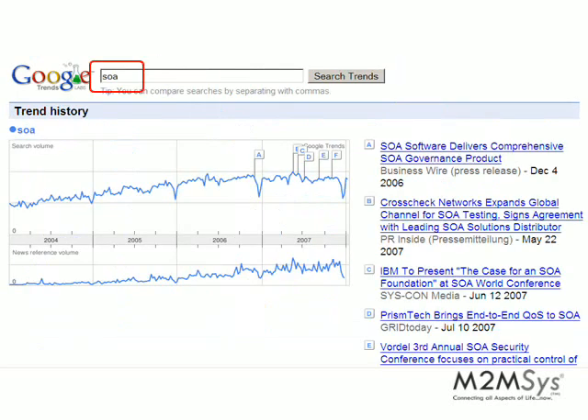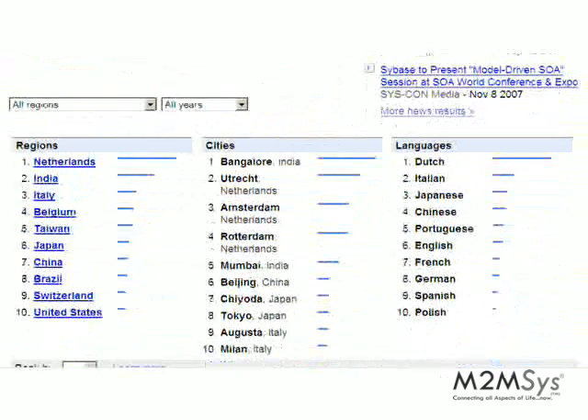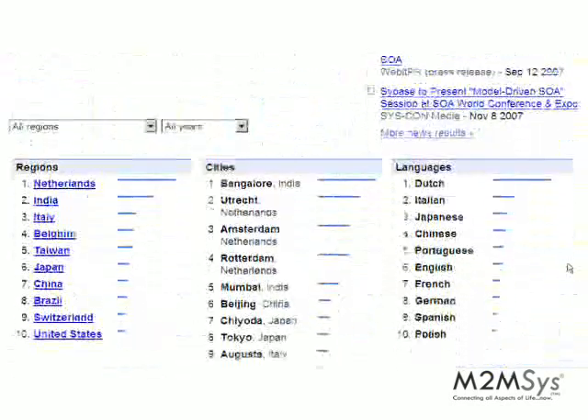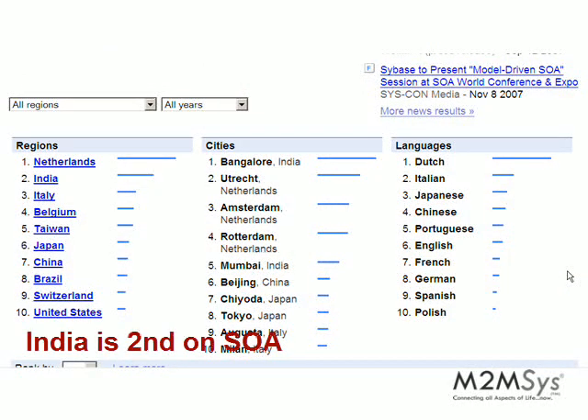Analyzing the trends of SOA, you can see that they actually have a totally different trend — they are actually going up in a proportional way to what is the coverage on the news. A very important aspect is which countries are looking for SOA. You can see again that the Netherlands is getting the lead, and interestingly India now steps from last in the list to second, with most of the search coming from Bangalore.